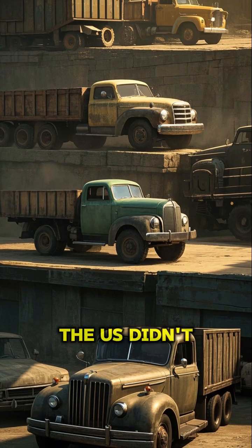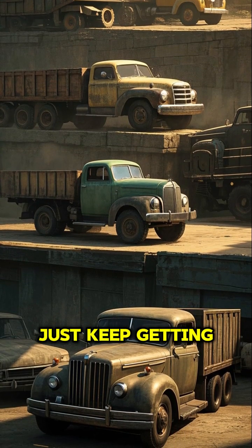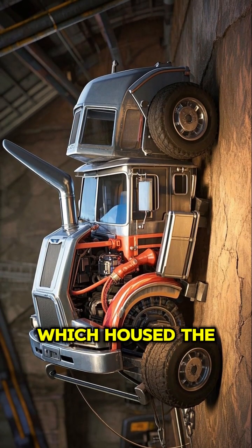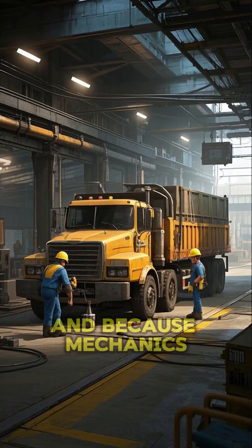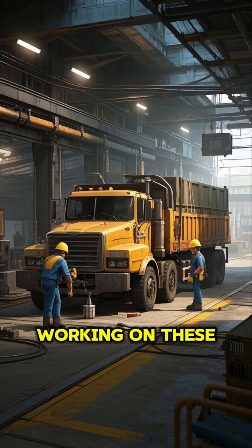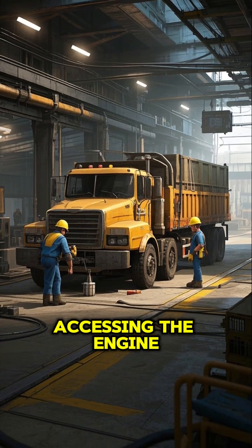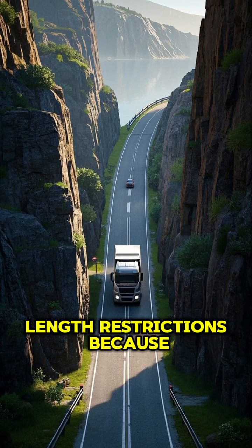Back in the day, the US didn't have any regulations about truck length, so they could just keep getting longer and longer. This meant that the nose of the truck, which housed the engine, would extend far out in front of the driver's cab. Because mechanics were used to working on these long, low trucks, they got really good at popping the hood and accessing the engine.